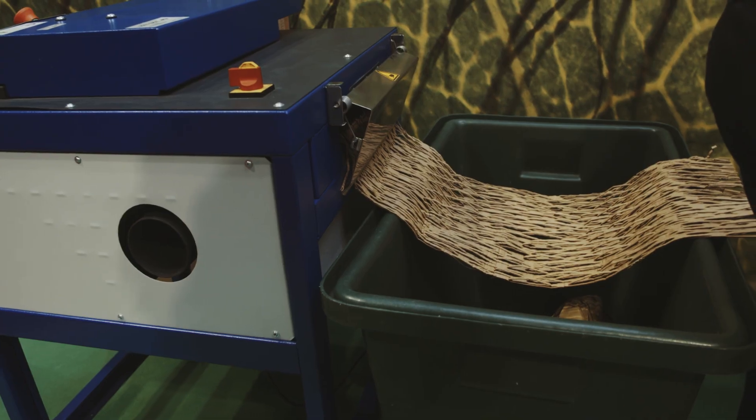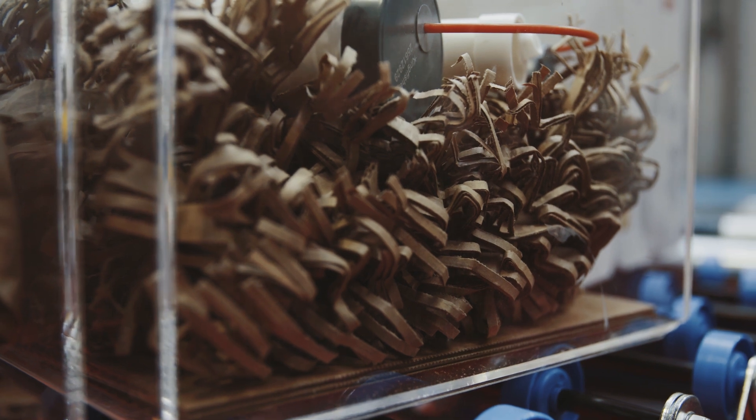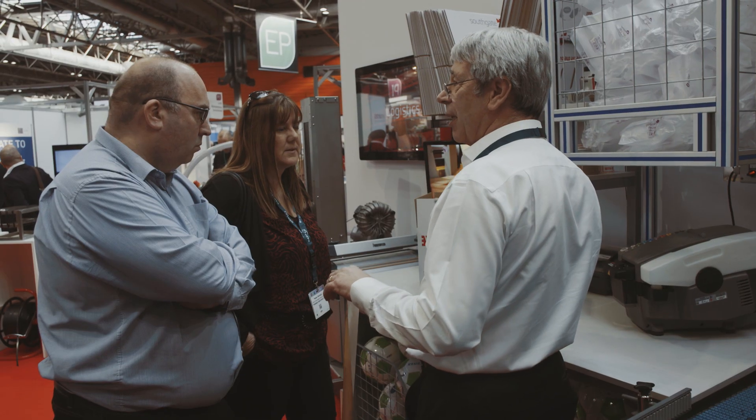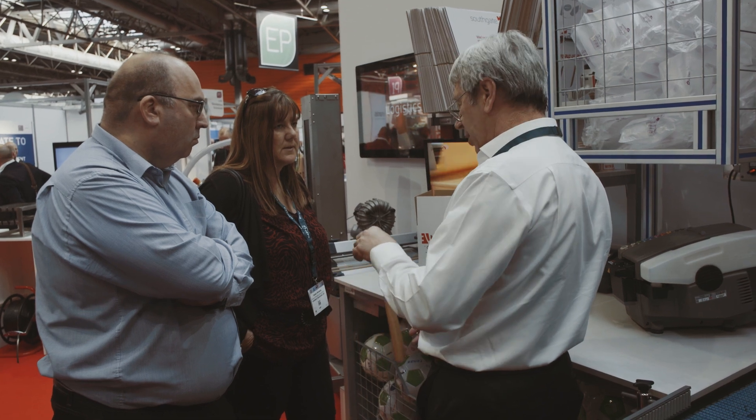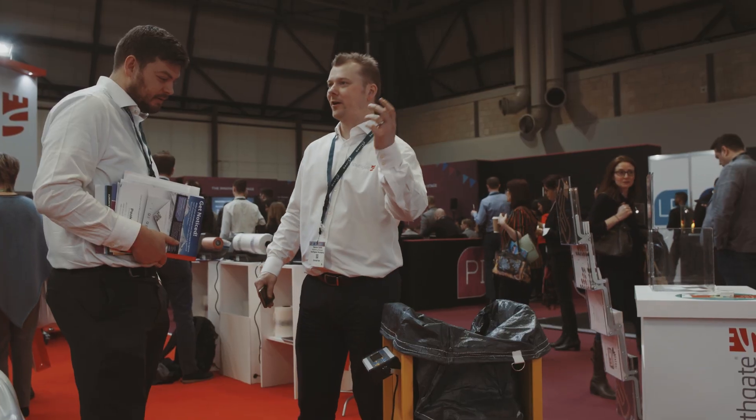You can take your cardboard, you can shred it, and use that as a filler in your boxes for your products. So it's all about working cleverer and smarter with the customers, and we know from working with our customers that this is a service we can actually give them for today's market and for tomorrow's market.